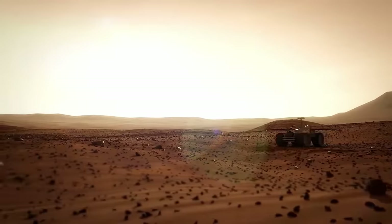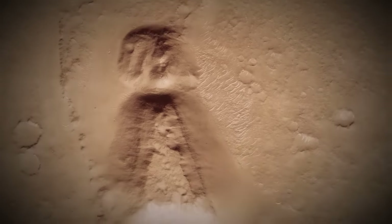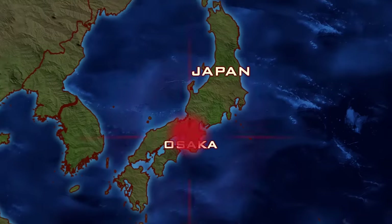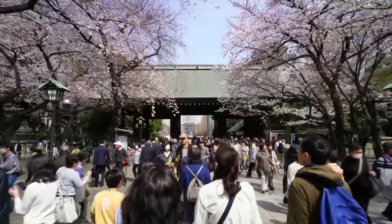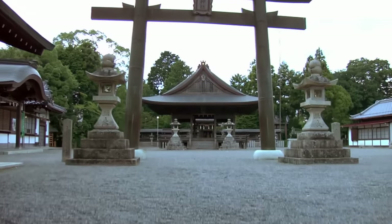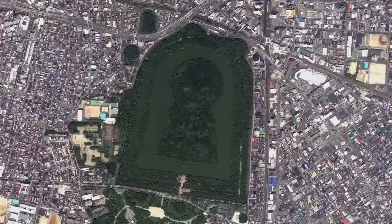For ancient astronaut theorists, what makes this image even more intriguing is the fact that strikingly similar man-made structures exist here on Earth. Osaka, Japan. Today, this bustling metropolis is famous as one of Japan's cultural centers of food, fashion, and finance. But in its southern suburb of Sakai lies an ancient and mysterious monument, a megalithic tomb called Daisen Kofun.